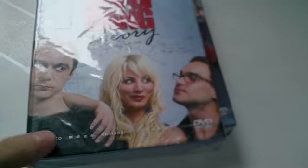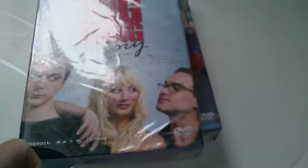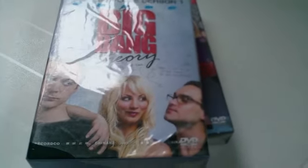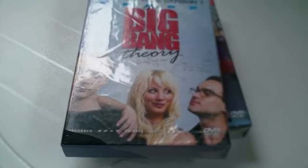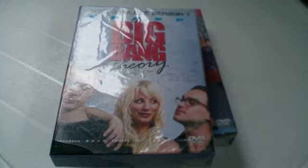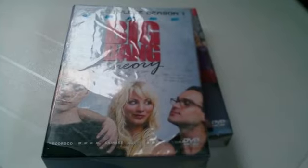I've bought one bootleg DVD off there before, which was It's Always Sunny in Philadelphia for $20 New Zealand. With shipping, it was seasons 1, 2, 3, and 4, but they sent me seasons 5 and 6 as well, which I was really surprised to get. So let's open this now.